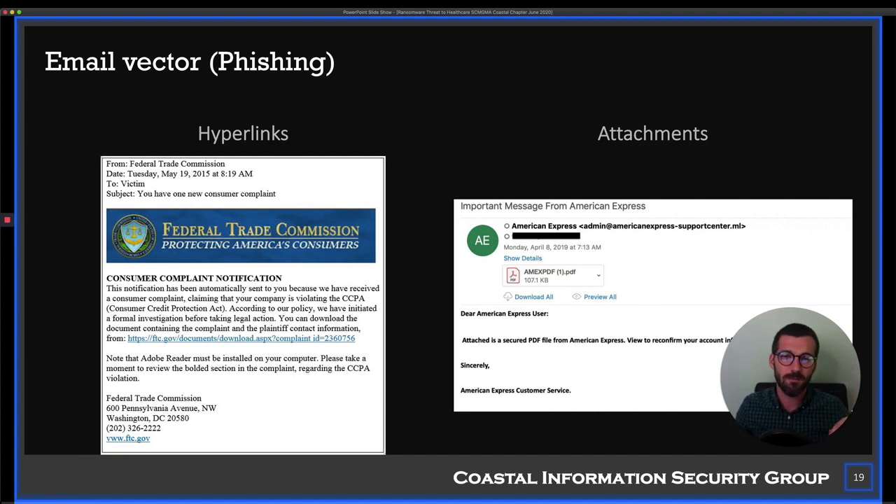You need to do phishing training for your user population without a doubt. We'll talk about that more later.